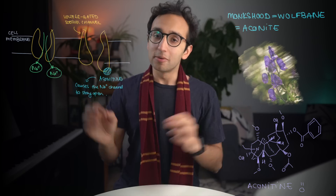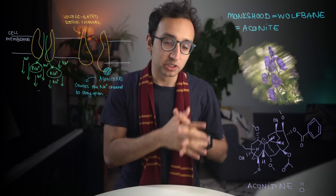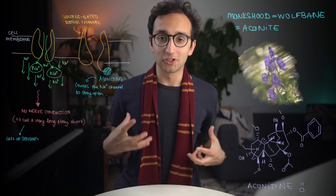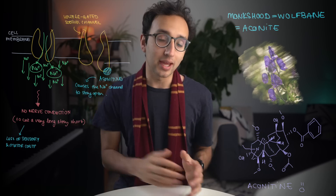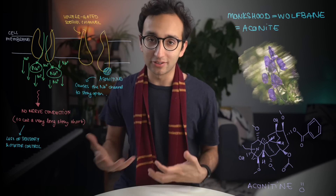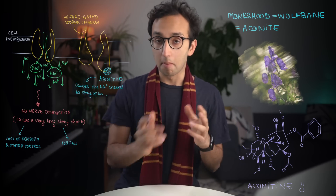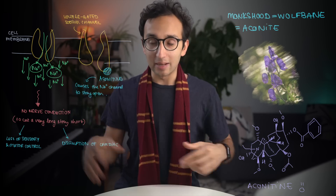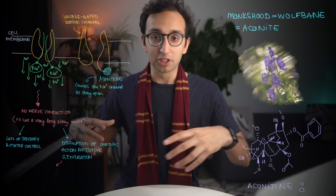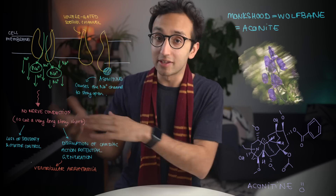Aconitine binds to the sodium channel and causes it to stay open. Because nerve conduction is based on the influx and efflux of sodium, potassium, and other ions, if your sodium channels stay open you cannot regulate ion flow and cannot conduct an action potential down the nerve. This means your nerves don't work, causing loss of sensation and motor control throughout your body. Voltage-gated sodium channels are also intimately involved in generating the cardiac action potential — the electricity that makes your heart beat — so aconitine poisoning can cause ventricular arrhythmia.